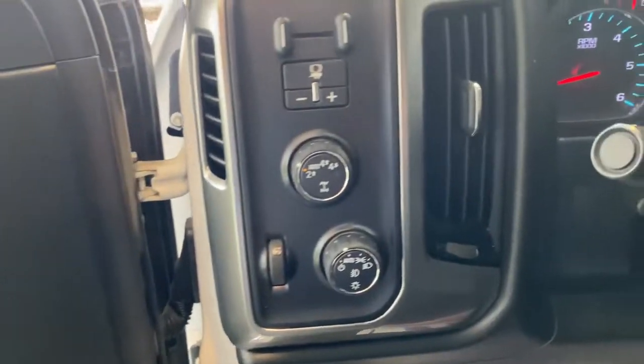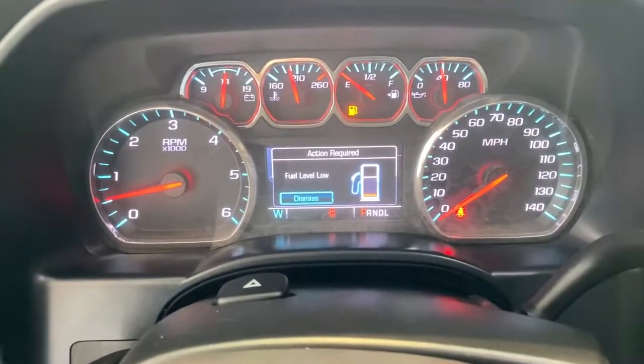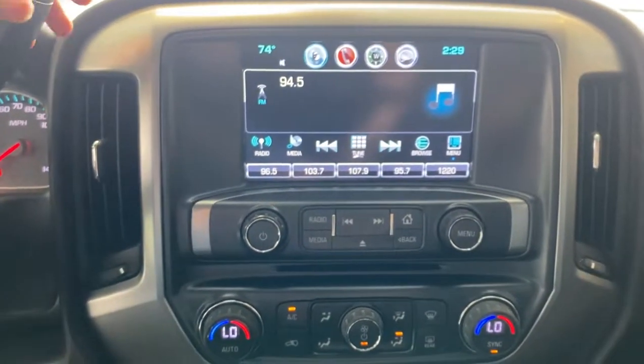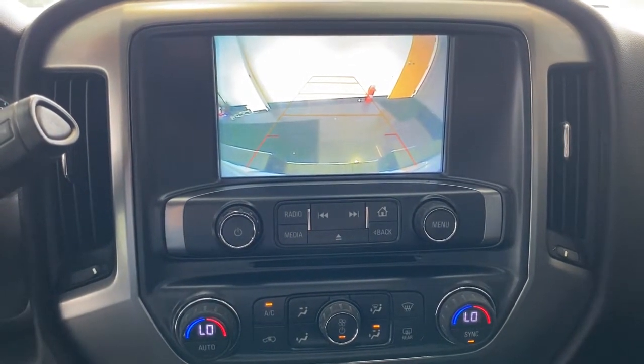The following are some of this vehicle's highlighted options: keyless entry, iPod and MP3 input, 4x4, 8-cylinder engine, satellite radio, remote engine start, backup camera, heated mirrors, fog lamps, and dual-zone AC.